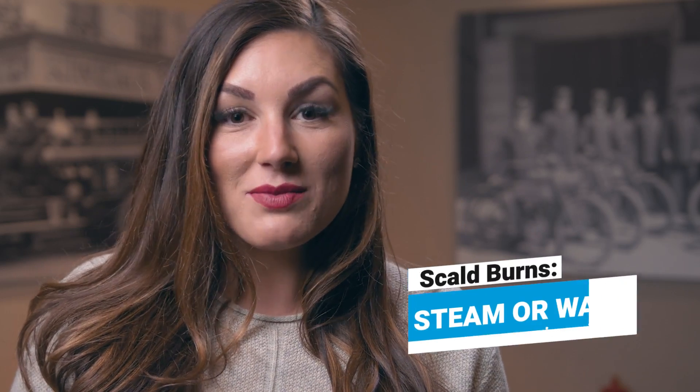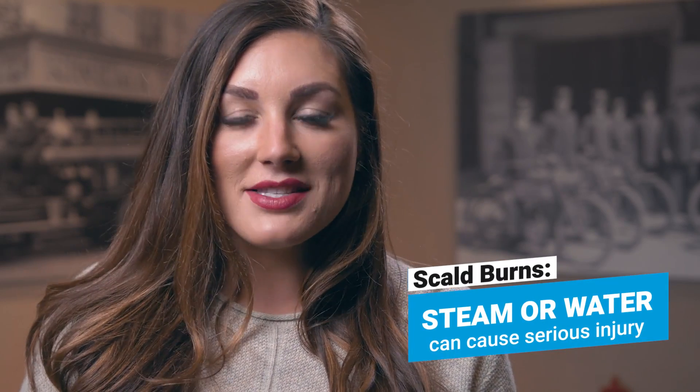Hi, I'm Shayna, Registered Nurse at Leon S. Peters Burn Center here in Fresno, California. I'm here to talk to you about preventing scald burns. A scald burn often happens from steamer water and commonly happens in the kitchen.